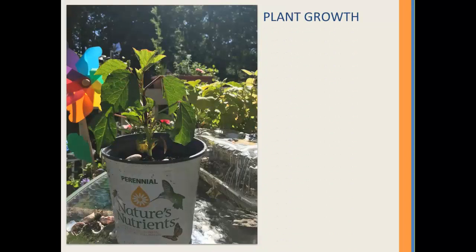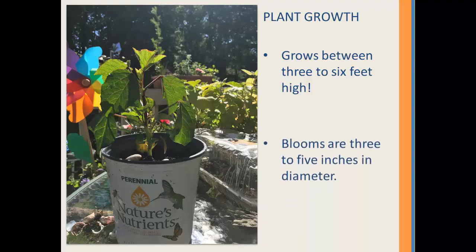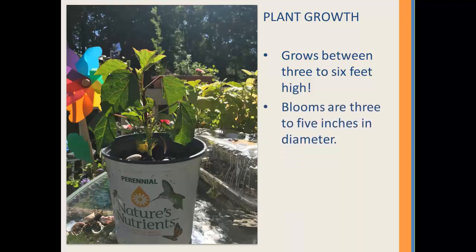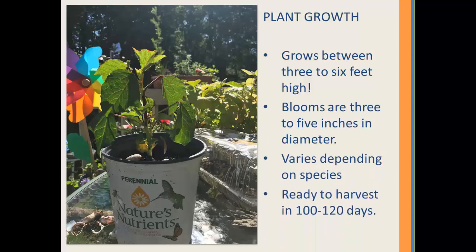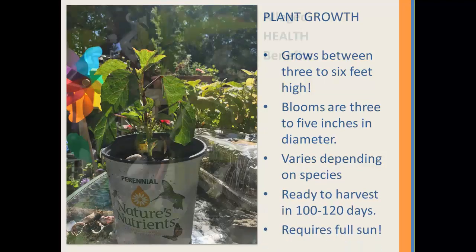While growing the plant, you can expect it to grow between three and six feet high. This plant is known to grow as tall as 16 feet in its native tropical and subtropical regions. The blooms grow three to five inches in diameter, which obviously varies depending on species. The plant I purchased is ready to harvest in 120 days and it requires full sun.